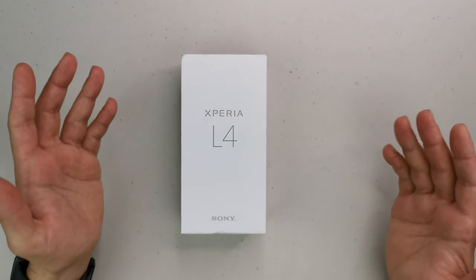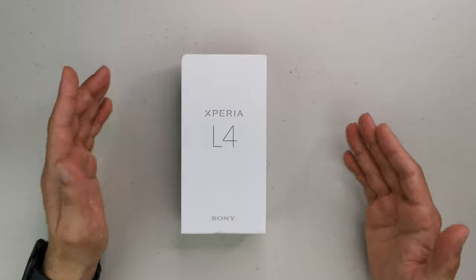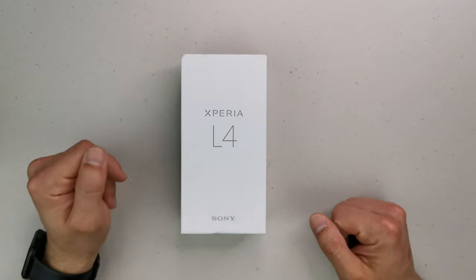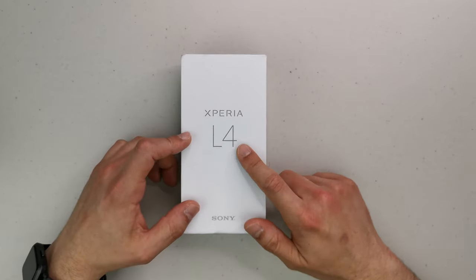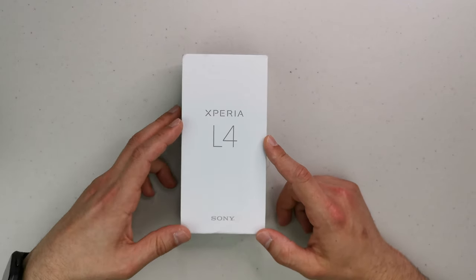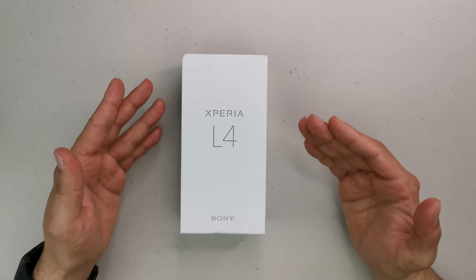Hello guys and welcome to Vlogging Project. This is Tony, your favorite UK tech YouTuber. Today I've got the Xperia L4, the brand new Sony budget device at 169 pounds on their website.